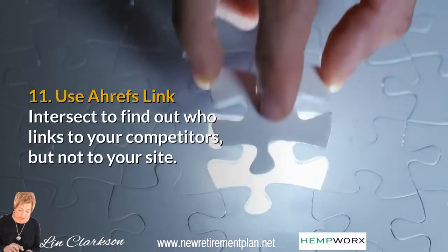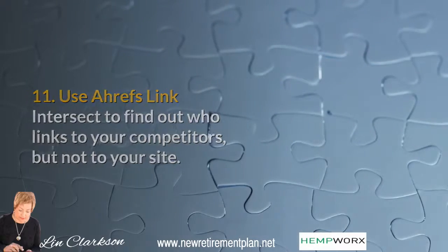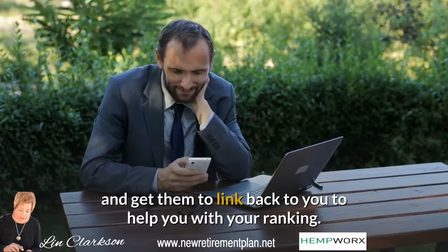Tip 11: Use Ahrefs link intersect to find out who links to your competitors but not to your site. Contact them, let them know about your posts, and get them to link back to you to help you with your ranking.